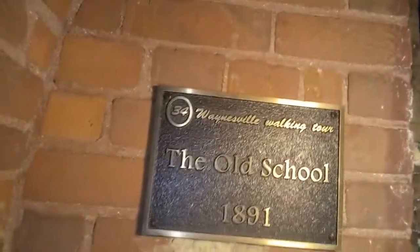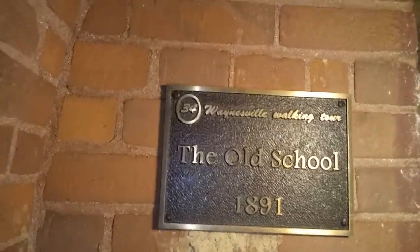There's a broken window up there. I don't think we're going to climb up anyway. Guys, we're in Waynesville, Ohio checking out this old abandoned elementary school. Can't get in the old school — 1891. Waynesville walking tour. I don't know if you can see anything in there.